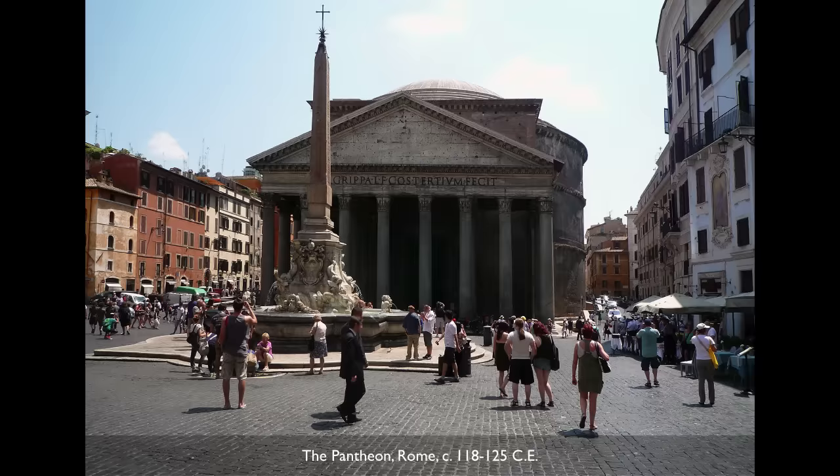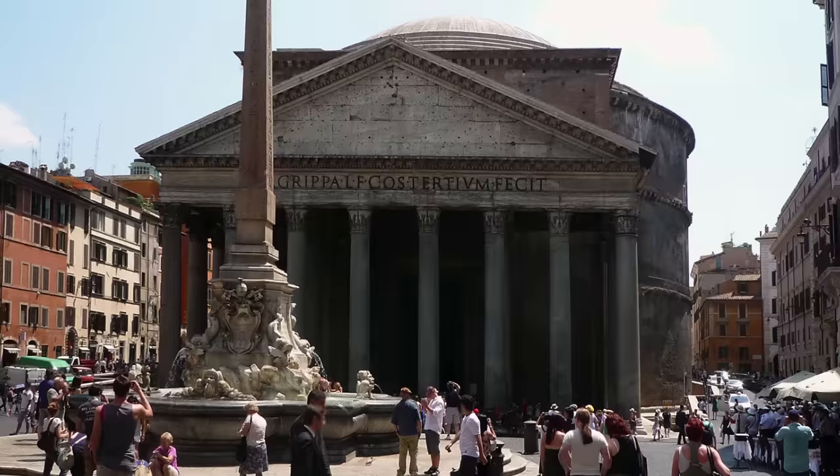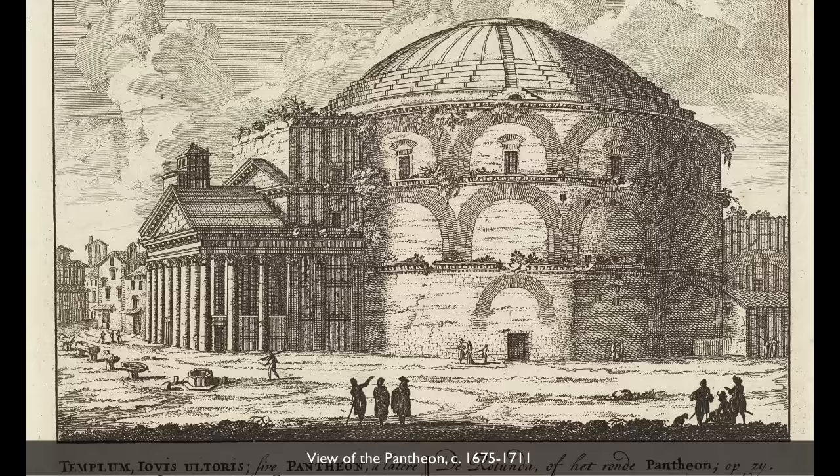We're standing in the piazza, the square in front of the Pantheon. This is the best preserved ancient Roman monument, and yet look at the sense of age, look at the weathering, look at the way in which its history is revealed through its surface.